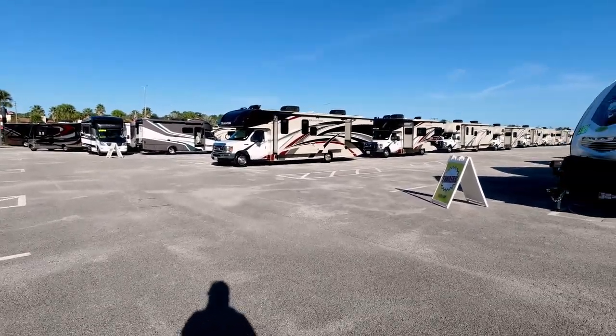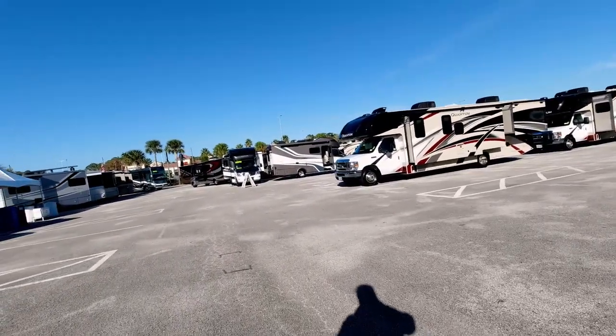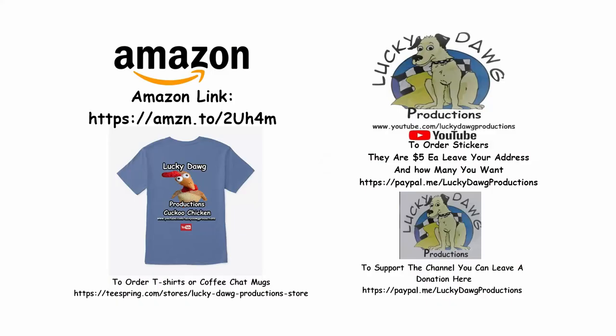We found out the things we liked and didn't like. If you enjoyed this video give us a thumbs up, and if you're not a subscriber, hit the subscribe button and the bell so you'll be notified of our next video. Thanks for watching. If you'd like to support our channel, we have links below — we're an Amazon affiliate, we have stickers, a t-shirt store with t-shirts and coffee mugs, or you can support us through the PayPal link. We appreciate all your help!